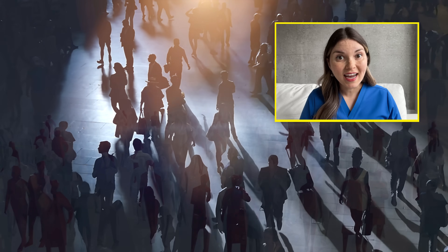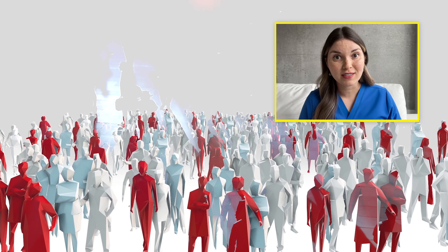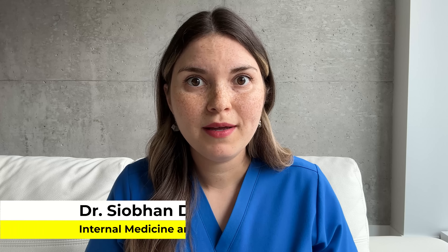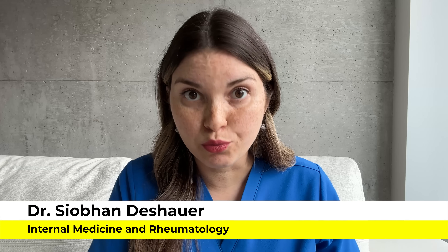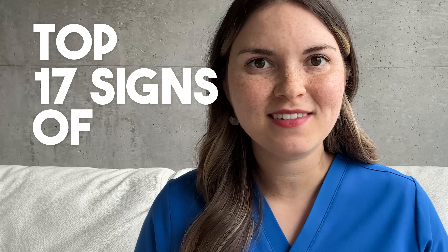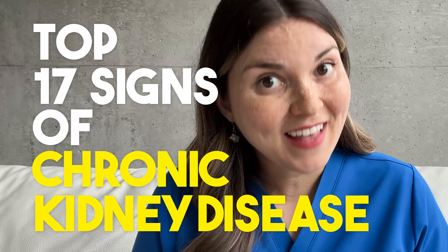In fact, it's estimated that up to 90% of people with chronic kidney disease don't even know they have it. This is a major problem because if we can catch kidney disease early, we can usually treat the root cause and prevent further damage. So today, I'm going to show you the top 17 signs of chronic kidney disease, which may just save your kidneys and your life.